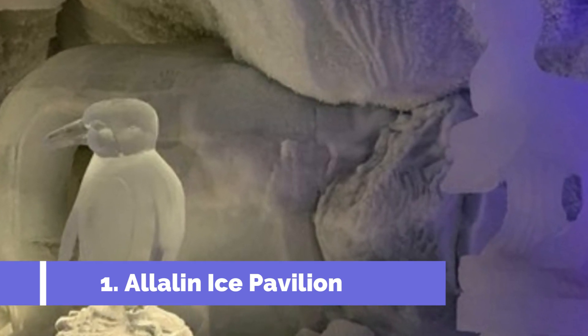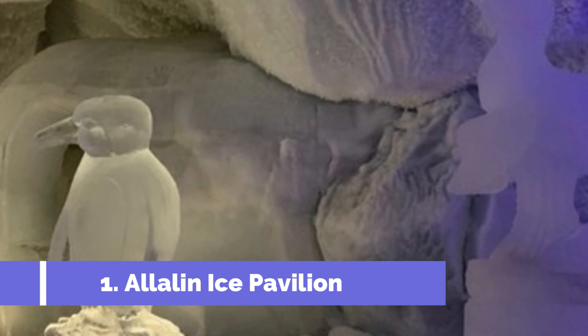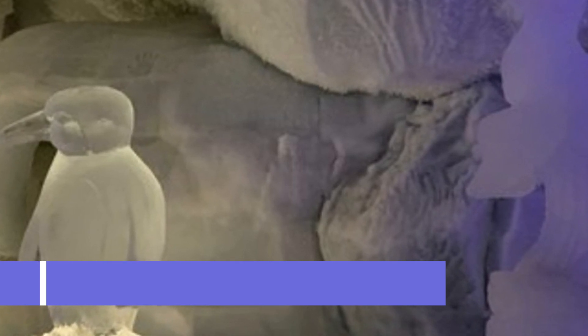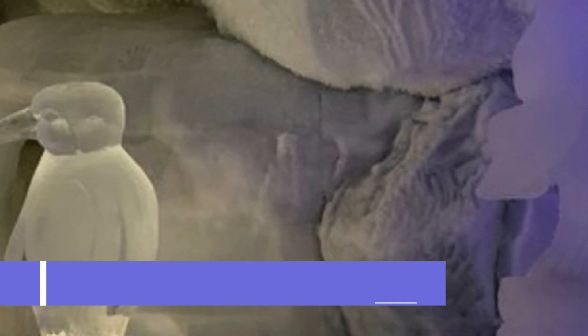Inside the ice pavilion, visitors can explore a vast network of ice tunnels and caves that have been carved out of the glacier. The ice walls of the tunnels showcase stunning formations and intricate ice sculptures that are truly mesmerizing.